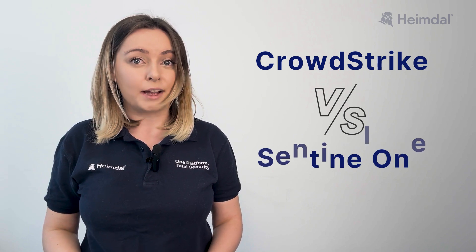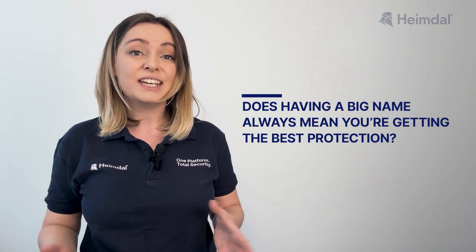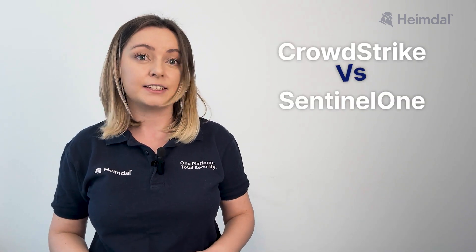CrowdStrike vs. SentinelOne — a heavyweight showdown in cybersecurity. But does having a big name always mean you're getting the best protection? Today, we're putting them head-to-head.